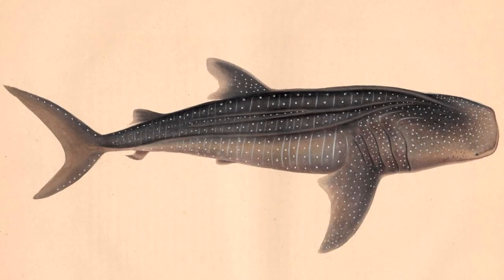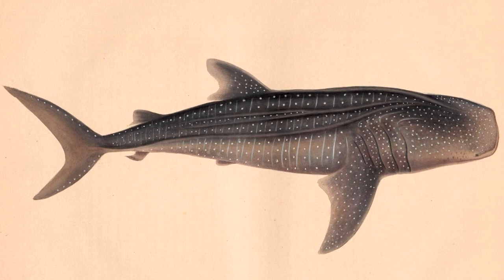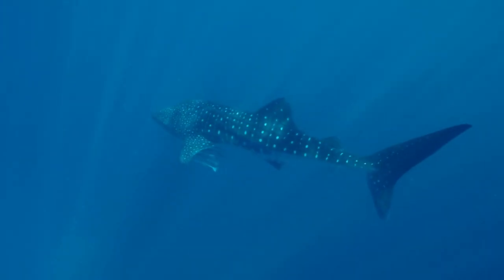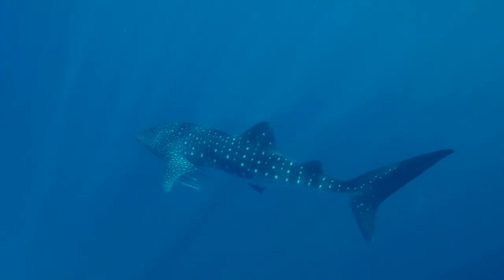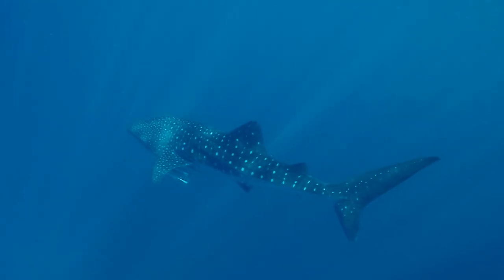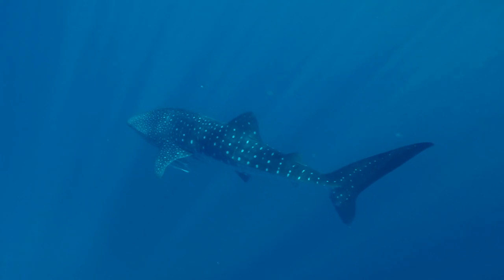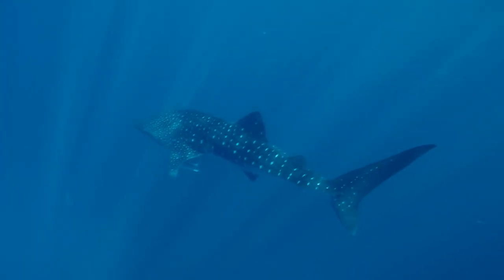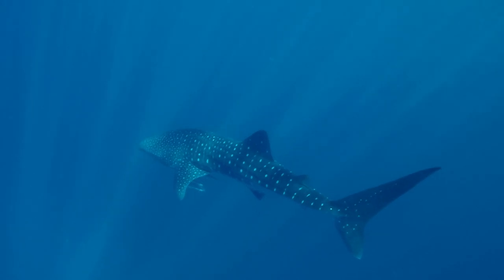What about this shark? Fast, slow, or in-between? This one is in-between. The whale shark does swim long distances in the open ocean, but when eating, it swims slowly and filters small creatures out of the water. Its tail shows this balance.